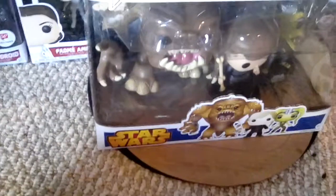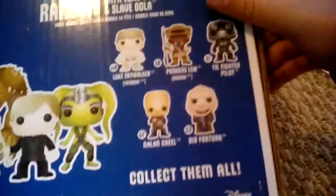I have two honorable mentions. This is an honorable mention, and so is Tobias Beckett - two honorable mentions in one. This is going to be a long video, but hopefully you'll like this. This is the Rancor with Luke Skywalker and Slave Ula - really cool. The one thing about the box is it's so big I might have to hold it like that.